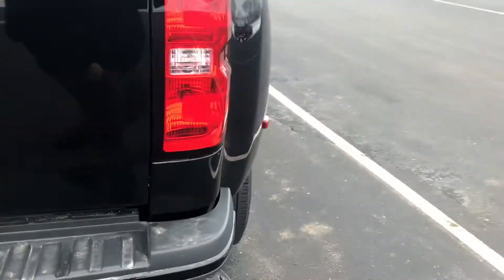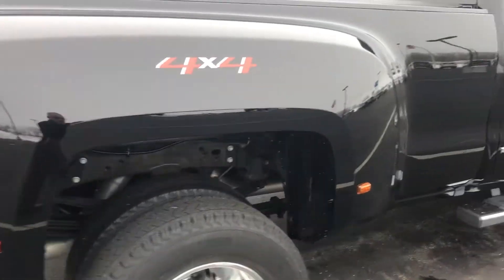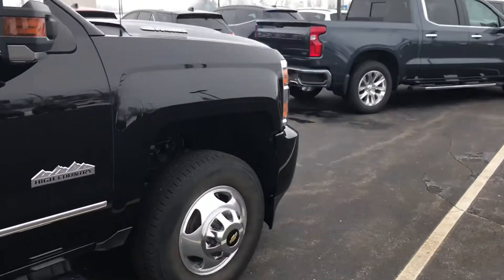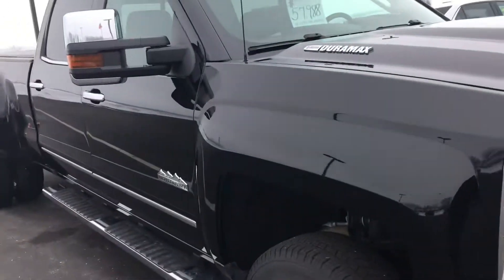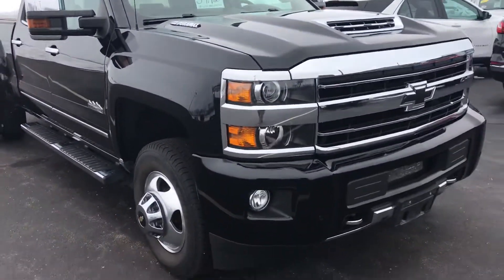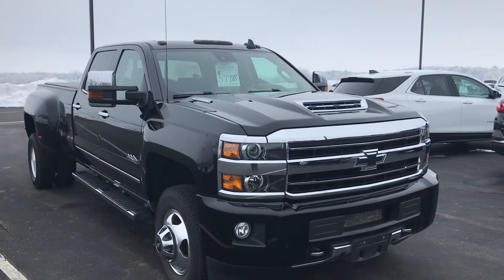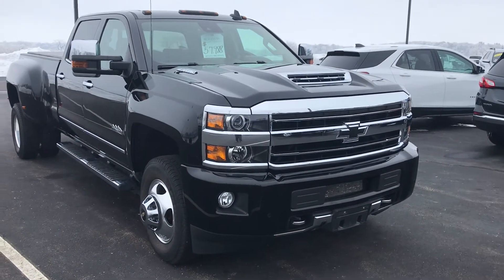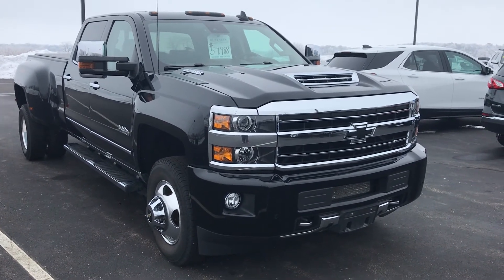We'll pan around to this side — very, very clean truck. My name is Ron here at Burtness Chevrolet in Orfordville. Fresh inventory, 2018 High Country 3500 Diesel, $57,988. Any questions, give me a call: 608-879-2973. Again, Ron at Burtness Chevrolet. Thank you.